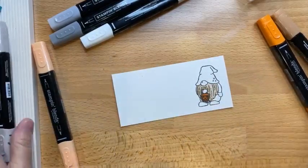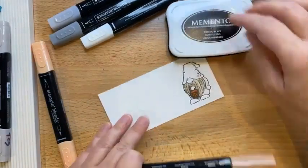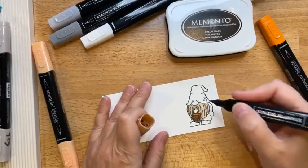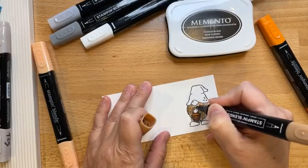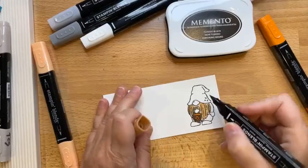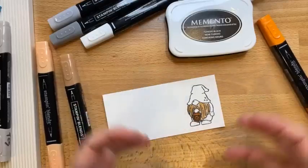Of course, you do want to use Memento Tuxedo Black ink when coloring with blends, because we don't want the ink to bleed. So I'm going back over with the same brown — I might leave it not really solid.